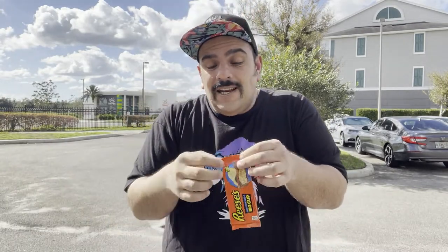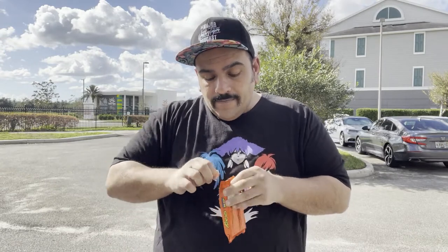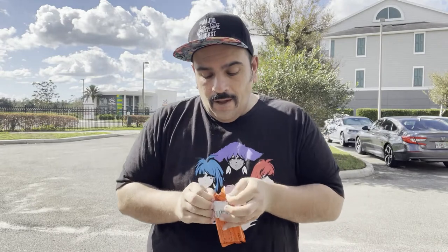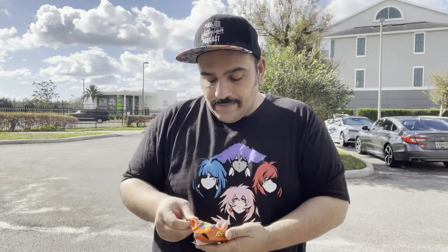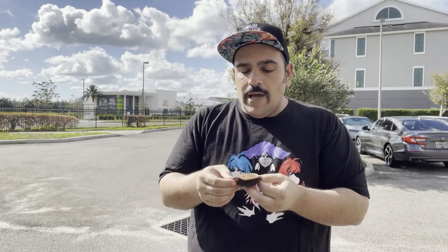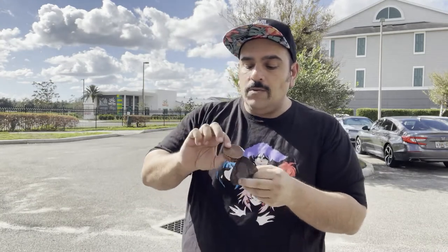But with potato chips, like I said, I just don't know what I'm in for with this one. So I am genuinely interested to see what they put in front of me. Same thing — regular looking peanut butter cup. Now we got to bite into this thing and see what we get.